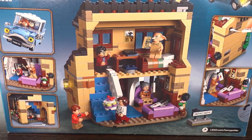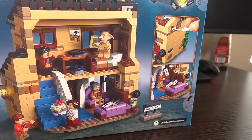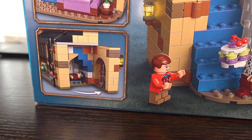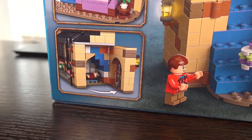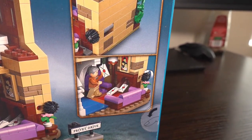Turning around to the back of the box, we get a view of the house from the back. This allows us to look inside at the interior and see some of the included play features, including how to access Harry Potter's room under the stairs and the owl mail coming through the chimney and the fireplace inside the house.